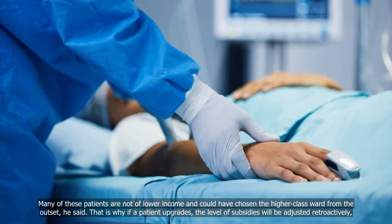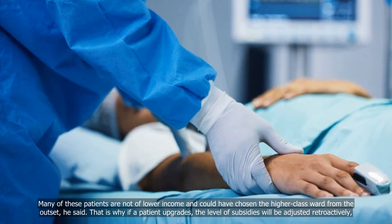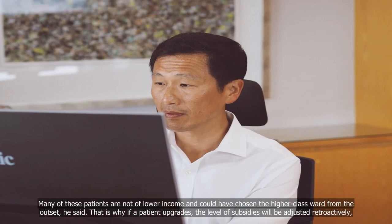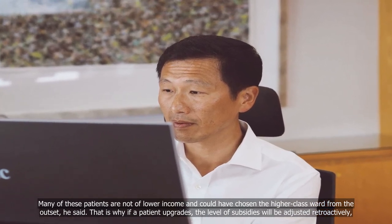Many of these patients are not of lower income and could have chosen the higher-class ward from the outset, he said. That is why, if a patient upgrades, the level of subsidies will be adjusted retroactively, he added. Mr Ong was responding to questions from Mr Ong Wee-Ning of West Coast GRC and Progress Singapore Party Non-Constituency MP Leong Man Wai.